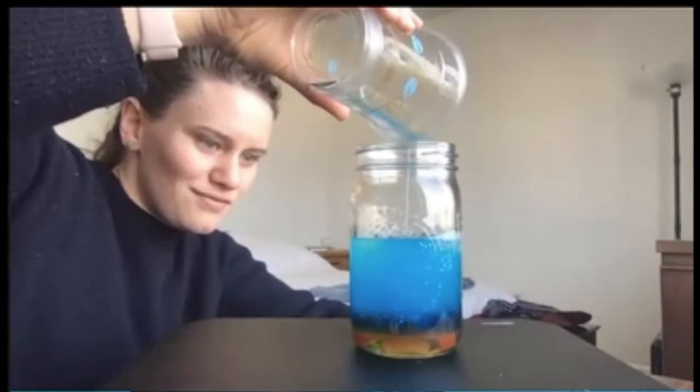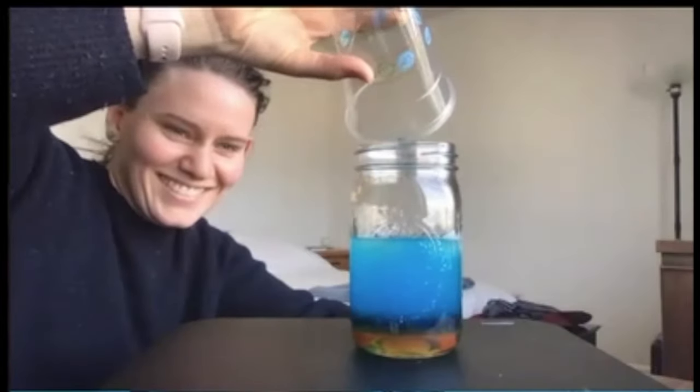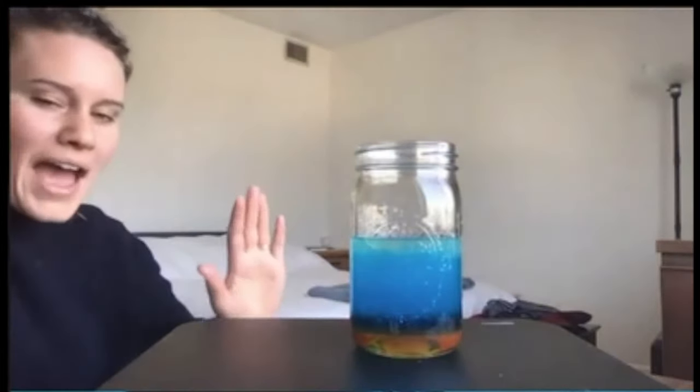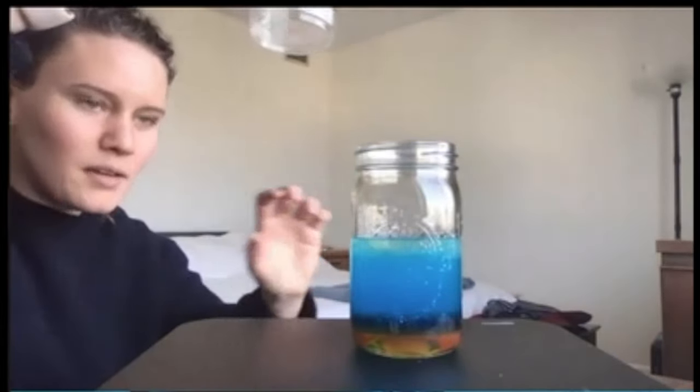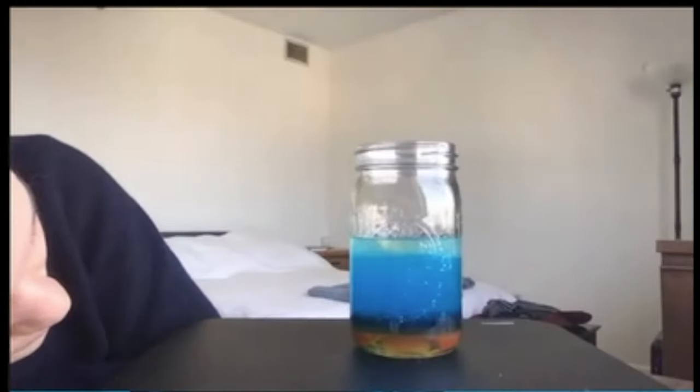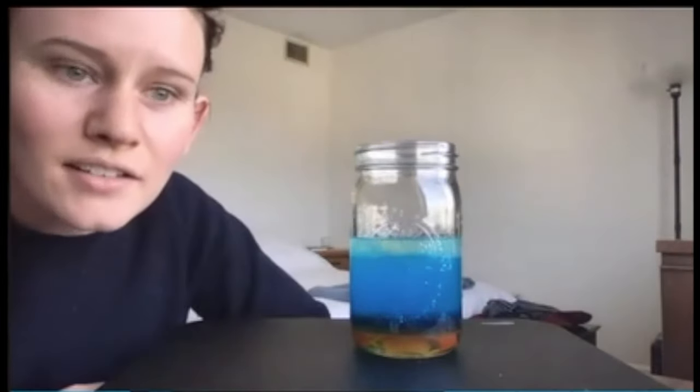Oh gosh, it's so big! Adding this liquid mixed it all up again, but give it a second — it'll settle. I see it, it's on the top! If we let it sit, it'll settle.